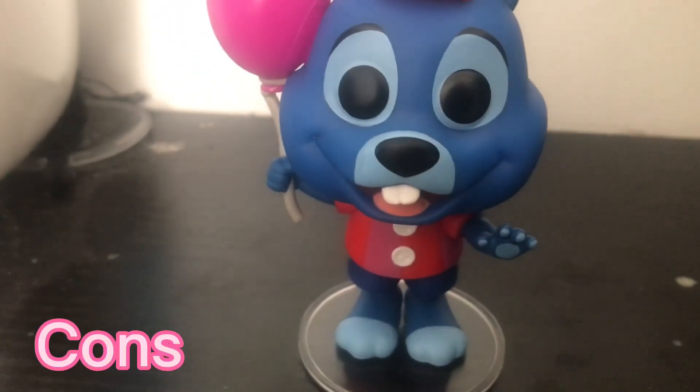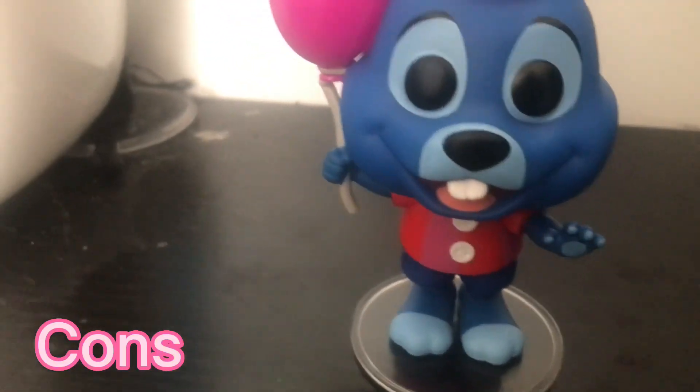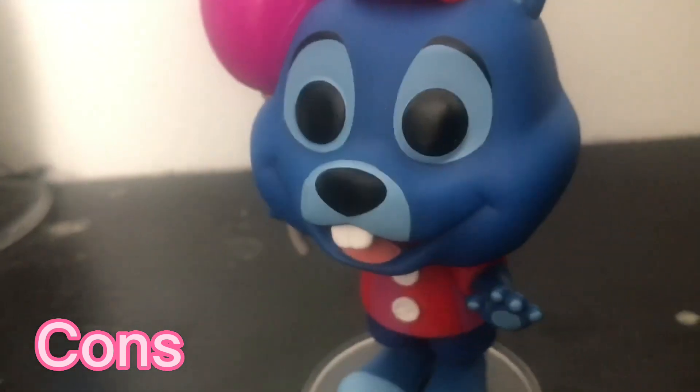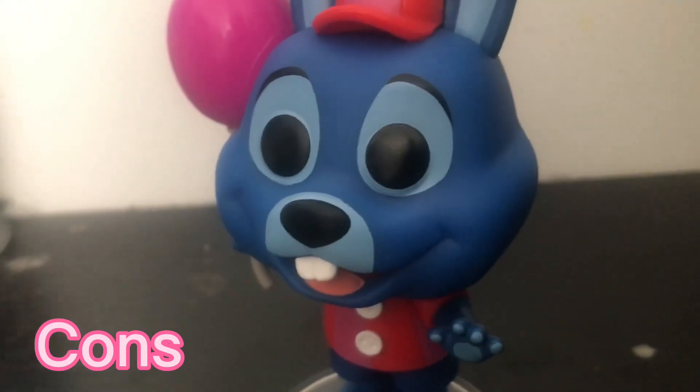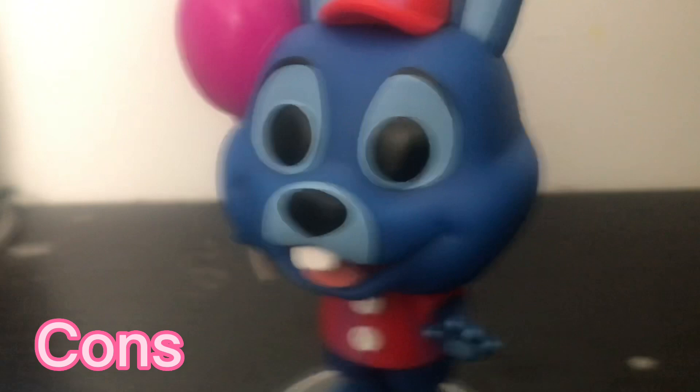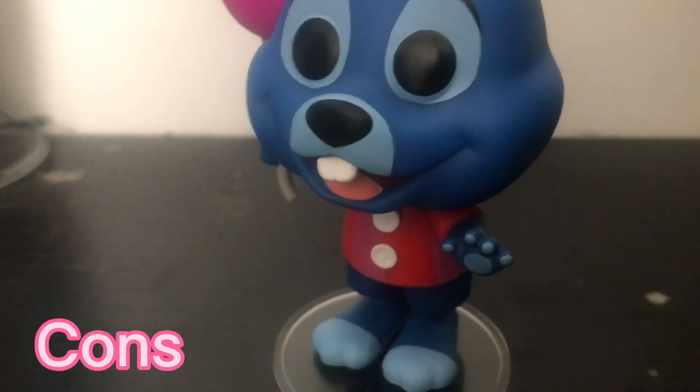To the cons. Not very many cons, actually. This is for Balloon Bonnie's design overall, not the Funko Pop, just his overall design. I don't like how they chose dark blue for Balloon Bonnie. I kind of wish that they chose a light purple. If you look on this box, I was hoping for kind of this purple or something.